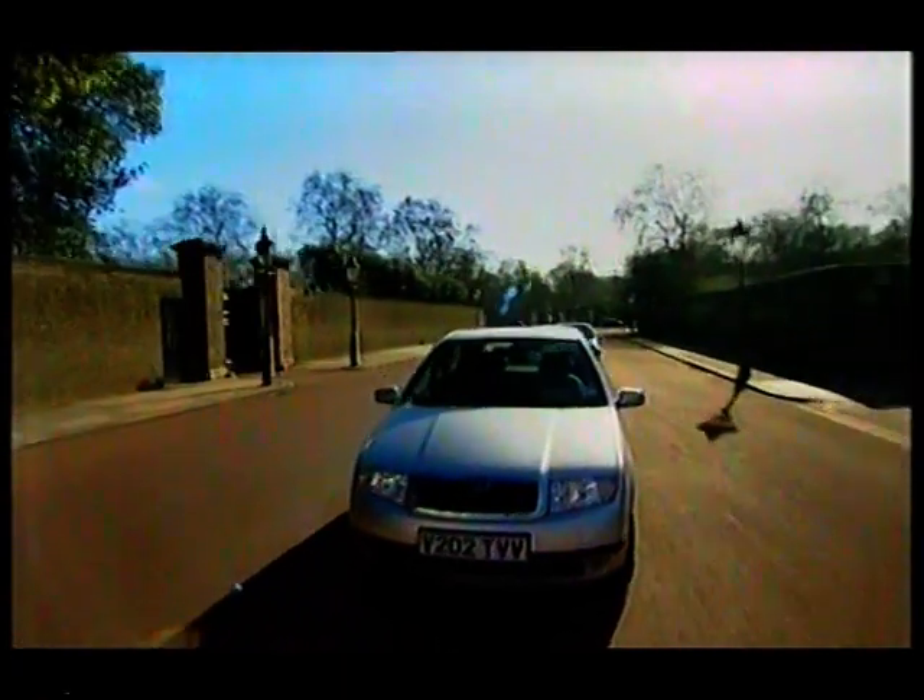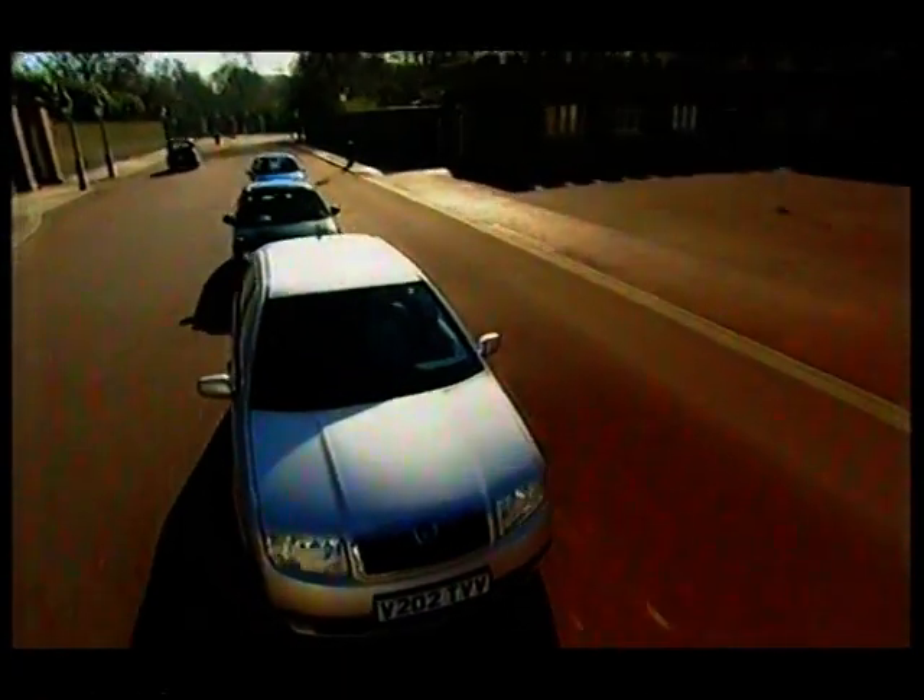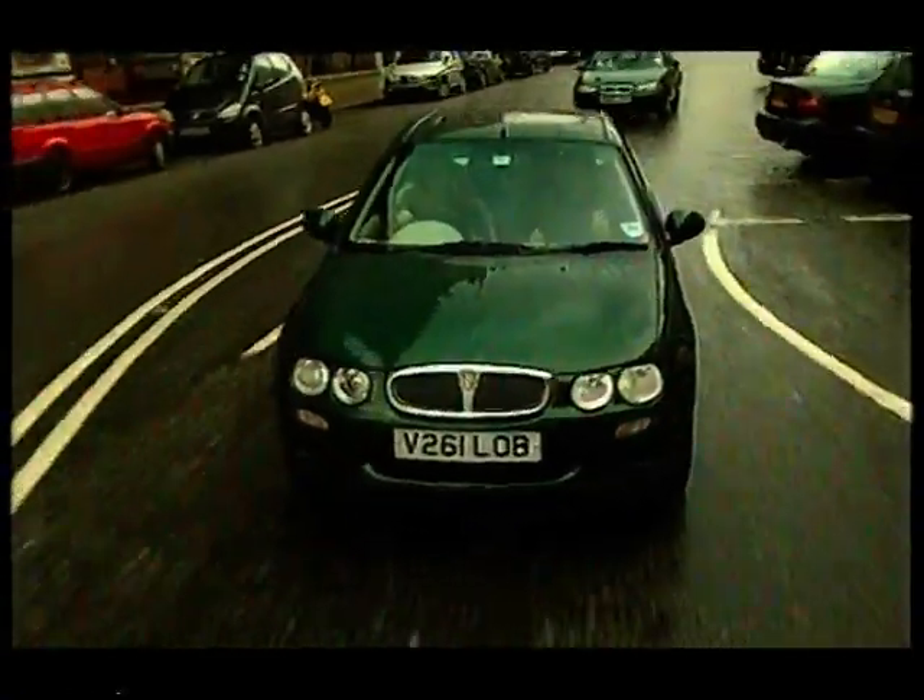The girls are going to hit the town in our superminis to give us their verdict on how they drive and how they look. First up, the Rover.